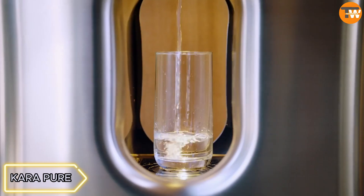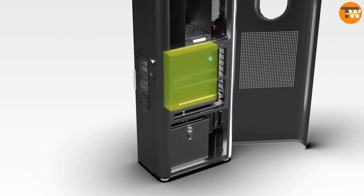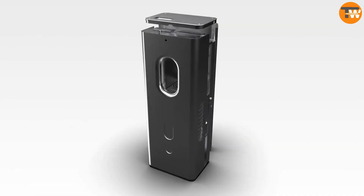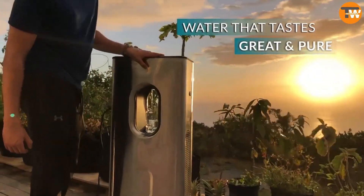Kra Pure — this generator draws moisture from the air to produce clean and mineral-rich drinking water, while also cleaning the room's air and ensuring an optimal humidity level. It includes a UV sterilizer for water purity and promotes various health benefits.